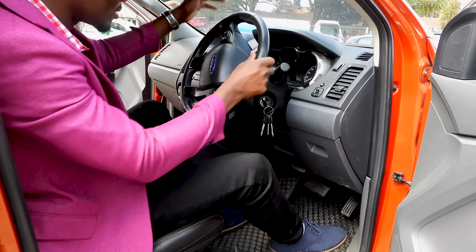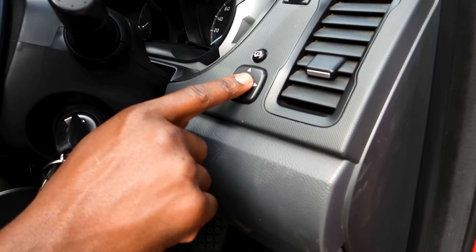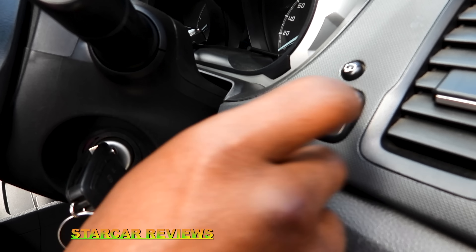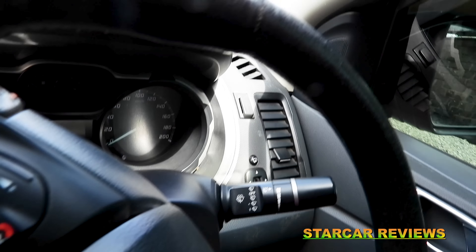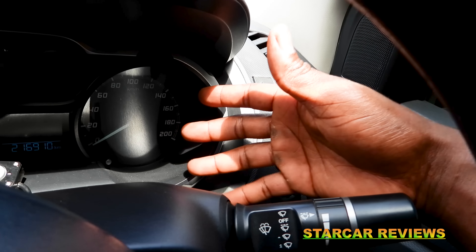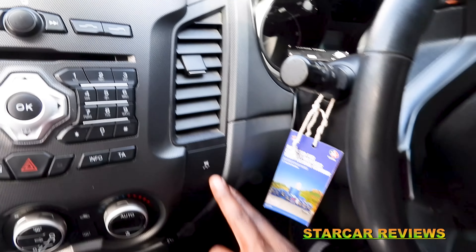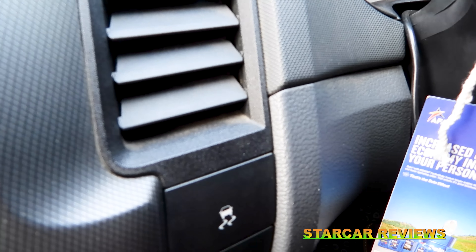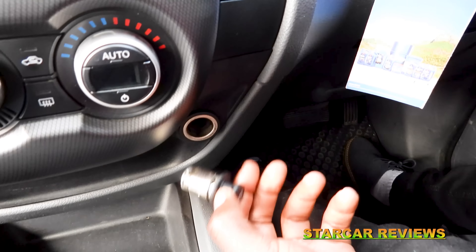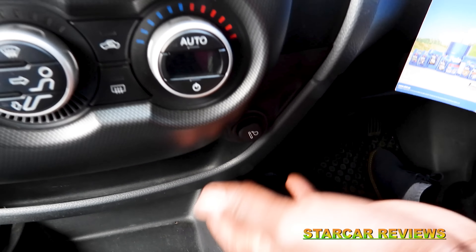We have the power steering system, the ignition, and the key. We have the vents for the driver and the window control buttons which are automatic. On the instrument cluster just ahead we have the RPM gauge and the speedometer — the top speed is 200 kilometers per hour, which is more than sufficient. We also have the traction control button and a 12-volt power output down here.